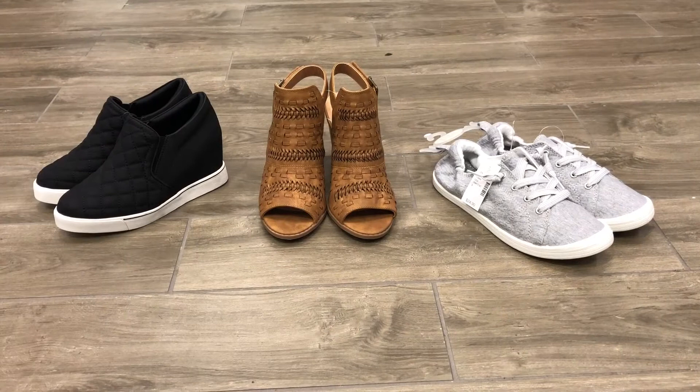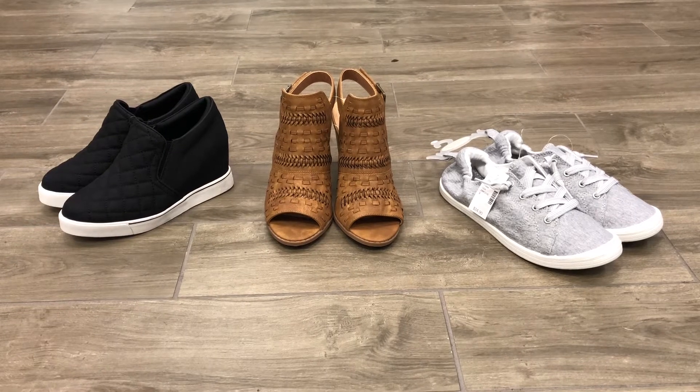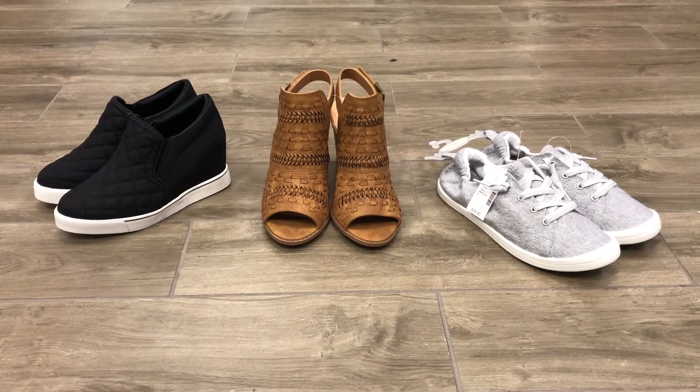And of course no outfit is complete without the shoes. Here at Maryse's we have just about every style you can think of — booties, heels, tennis shoes, you name it, you've got it. We're located in the JCPenney wing of the mall right next to GNC. We do offer curbside pickup, so if you don't want to come into the store, that's totally fine — we've got you covered. We'll bring it right out to you, just give us a call.